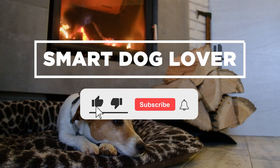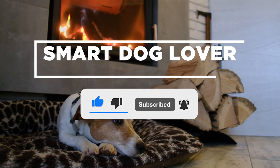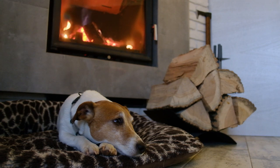Hi, welcome to our channel, Smart Dog Lover. Please subscribe if you haven't already, and don't forget to hit the like button for your regular dose of dog-related entertaining videos. Let's get straight into this video.